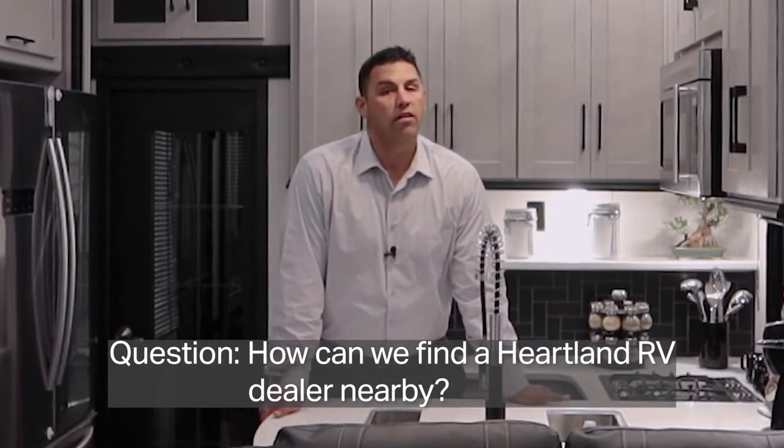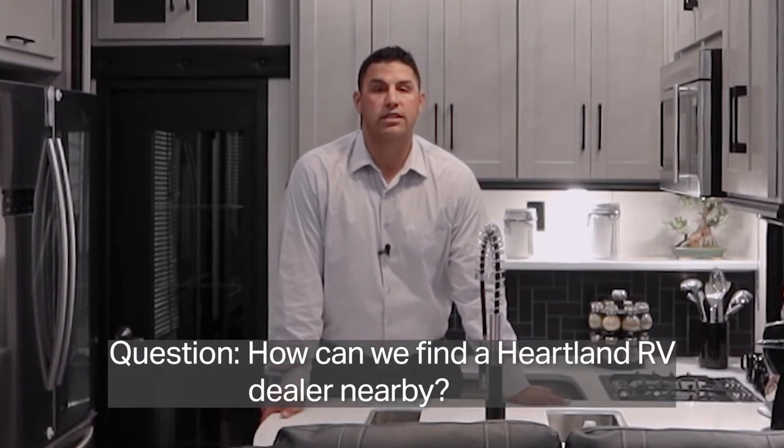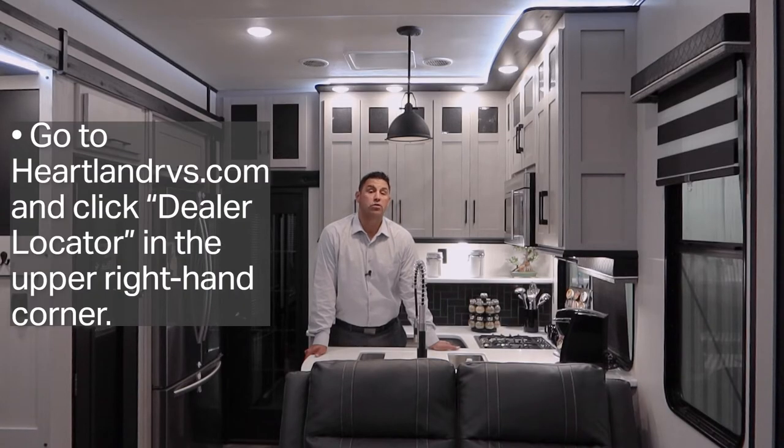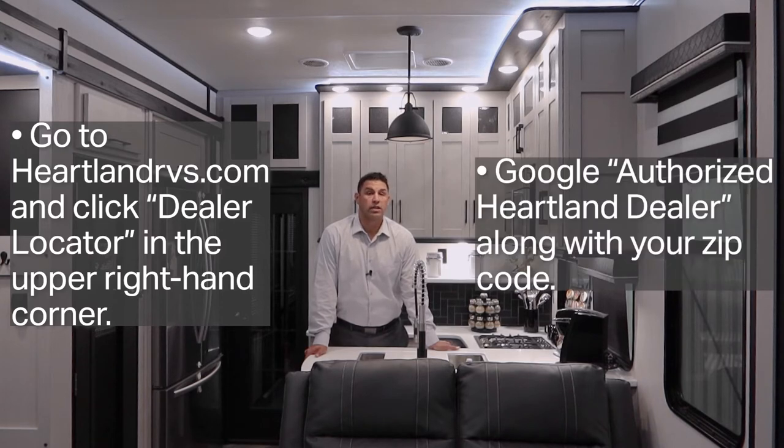We've been doing some research on the Heartland RV website and we want to find a dealer nearest us. How do you recommend we do so? A couple simple options: on the Heartland website itself, we do have a dealer locator option where you can search by zip code, or if you're more comfortable, go to Google and simply type in 'authorized Heartland dealer' and enter your zip code and you should have some options.